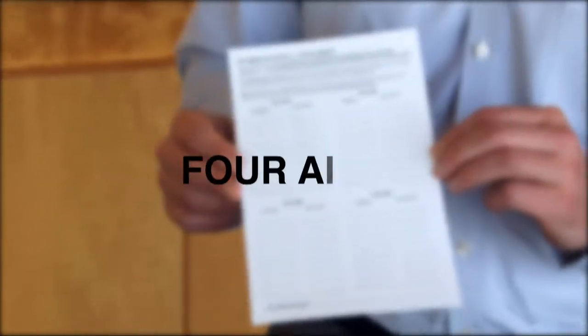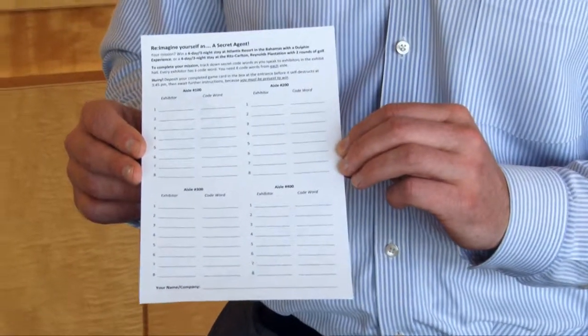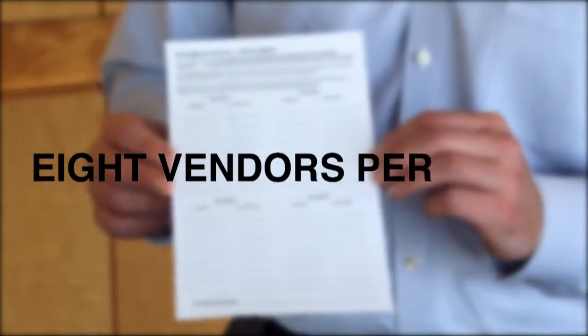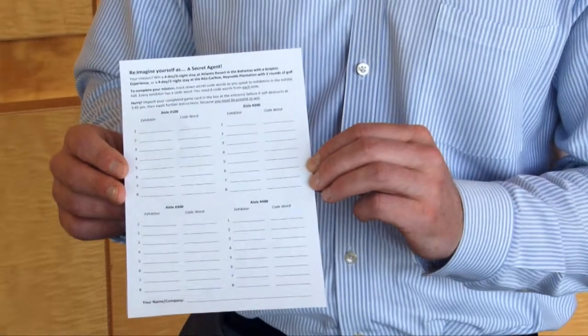Each meeting planner is going to get this game card, and on this you'll see listed four different aisles — that's how many aisles there are on the trade show floor. What you'll be required to do is visit with eight vendors, eight suppliers, per aisle in order to be entered into the drawing.